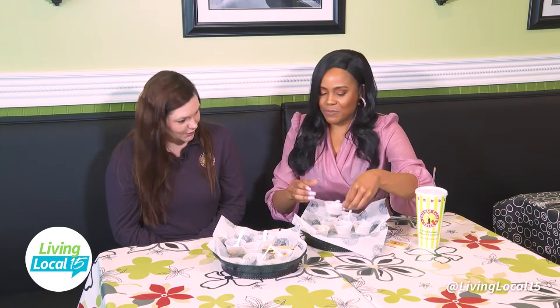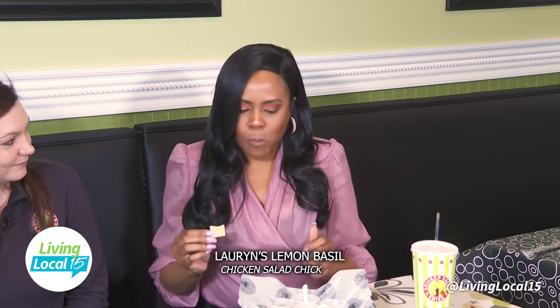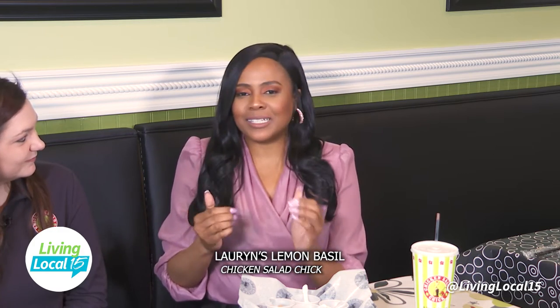We're going to do a speed round — you just tell me about each one I'm tasting. That one is going to be the Lauren's Lemon Basil. It has basil, lemon pepper, and pecans. The color is beautiful! One thing that's interesting — when you eat chicken salad, the flavor doesn't hit you immediately because you have the layer of meat and mayonnaise, so you really have to taste it and think about it for the true flavors to come out. I love the herb in it — that made it really fun and delightful.